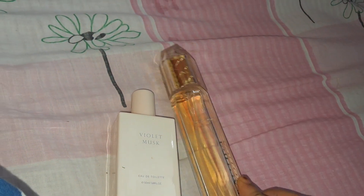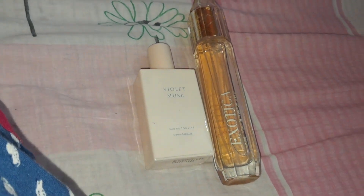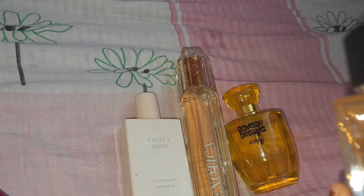Hello everyone, I'm here again to review some of the perfumes that I have. Some of them are EDP and some of them are EDT. EDT ones are not as diluted as body mist, but at the same time they are not as concentrated as EDP perfume.